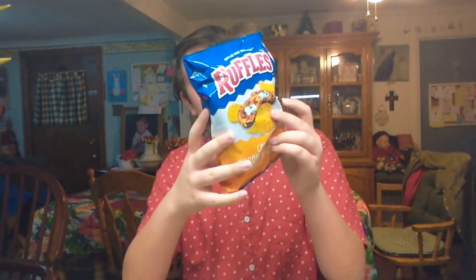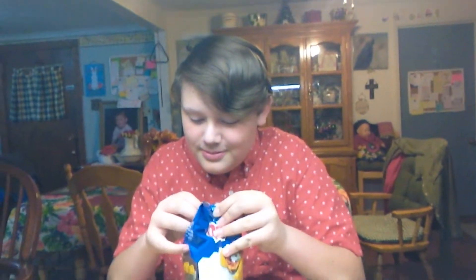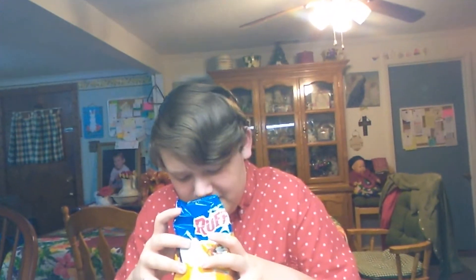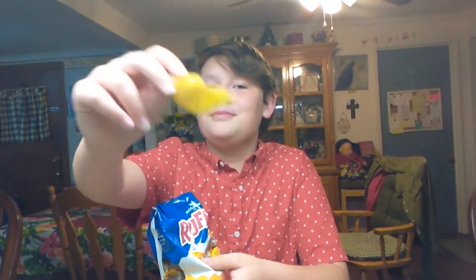I don't know if these are from Briarley or not. They smell kind of weird, but let's go into it. That's what they look like right there — kind of like yellow chicken crap.